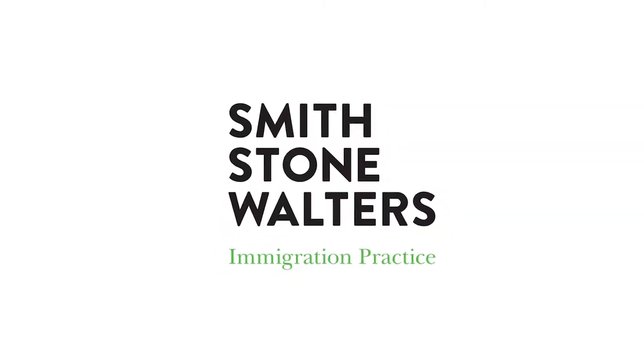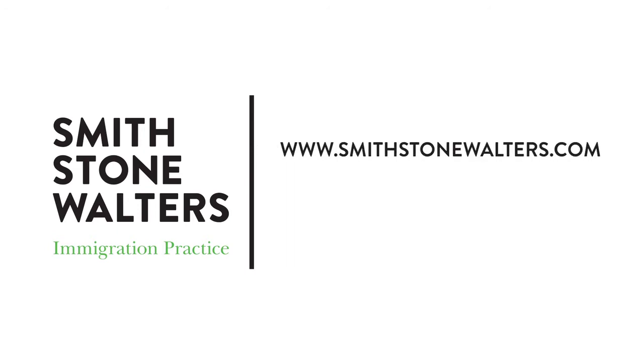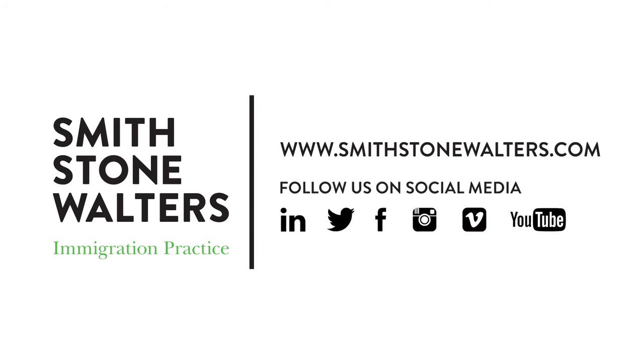Those are the five key points about the new UK graduate route. It isn't open yet — it's due to open in June 2021, and students graduating thereafter will be eligible to switch into it. That concludes today's webinar. Thank you for watching. Should you require any further information, please find our website on screen now. For all our webinars, please follow Smithstone Walters on social media and subscribe on YouTube or Vimeo.